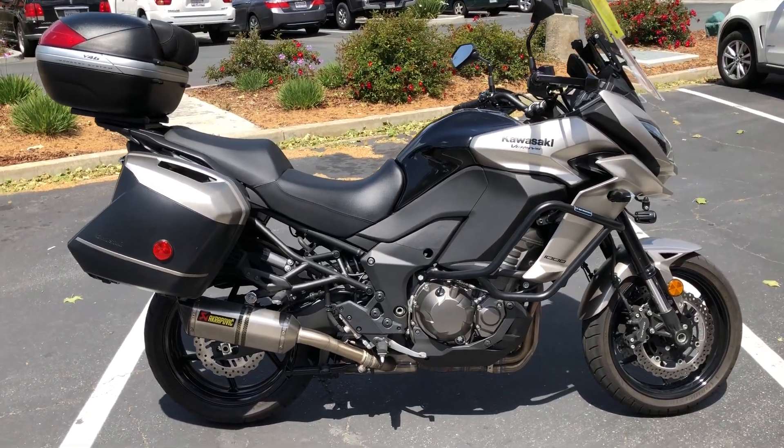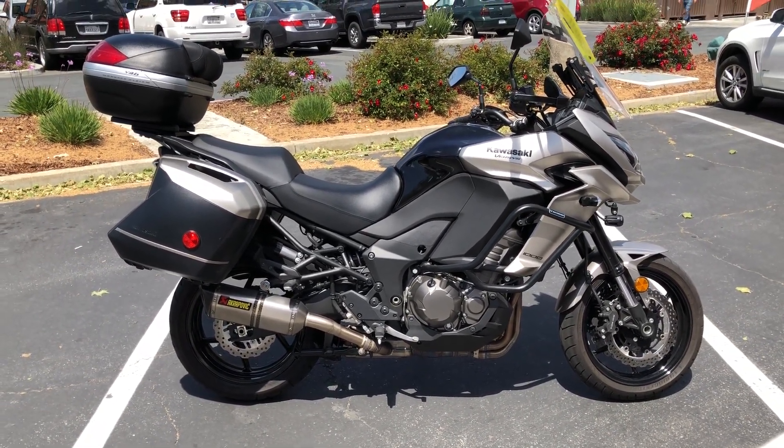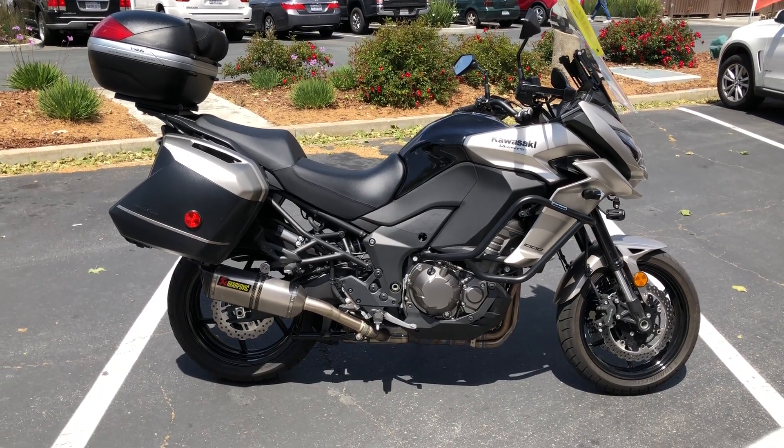This bike's got everything — it's dialed in and ready to go. We did an oil change and safety check on it, mechanics went through it, and she's all ready to go.